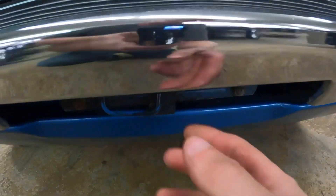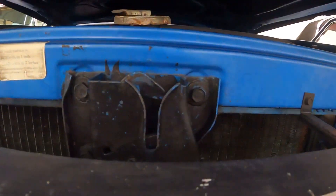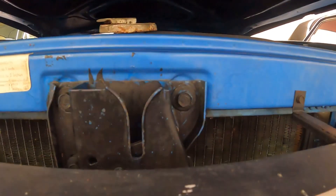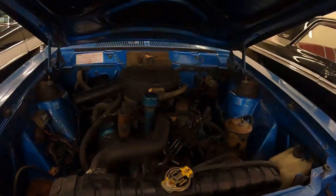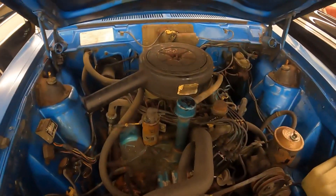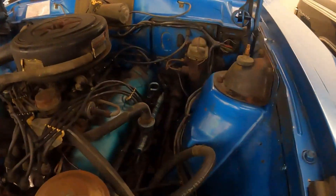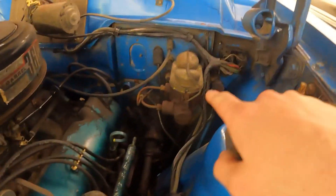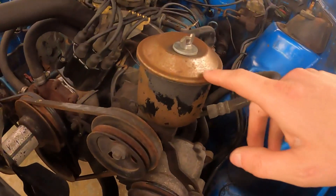Coming to the under the hood section — here's the hood release, that pops it, and it's all in one mechanism. There's what the engine looks like. Notice it has a dual master cylinder but non-power brakes, and power steering.